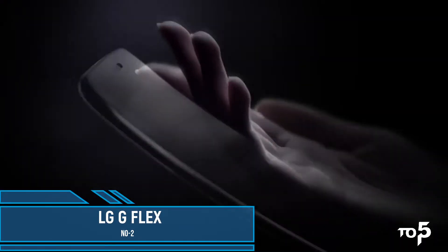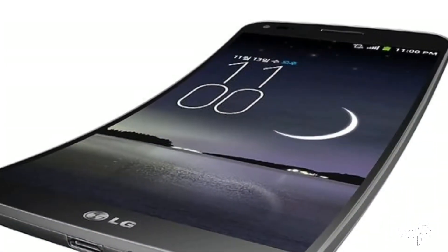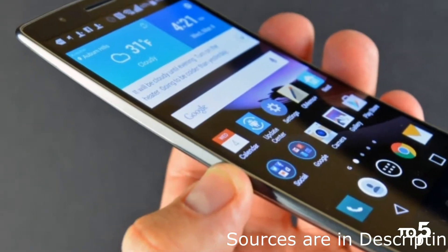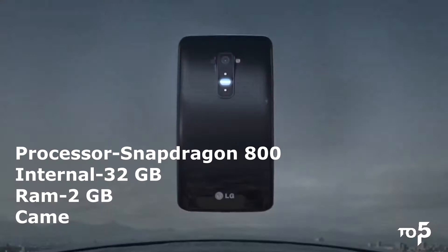In the second position we have the LG G Flex. It is a unique smartphone with not a foldable display but a curved display — it was the first curved display smartphone launched in the market. It comes with Android 4.2.2 Jelly Bean with Qualcomm Snapdragon 800, which was the latest processor in 2013.